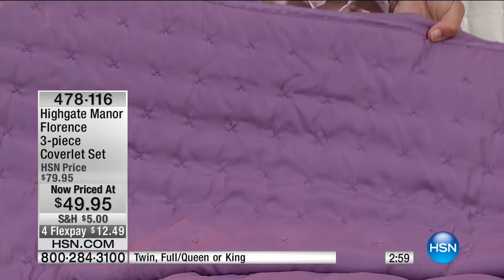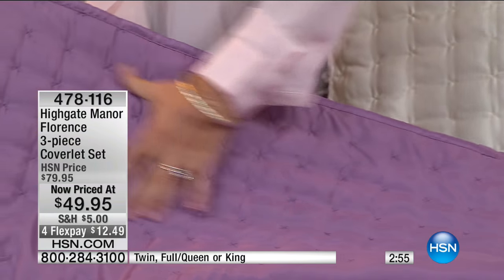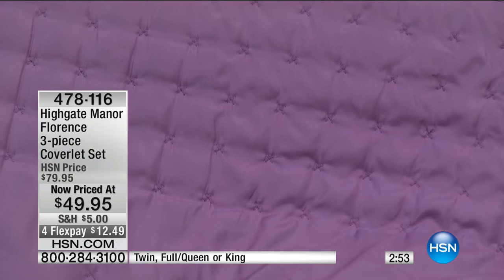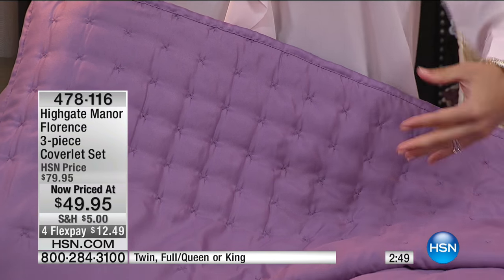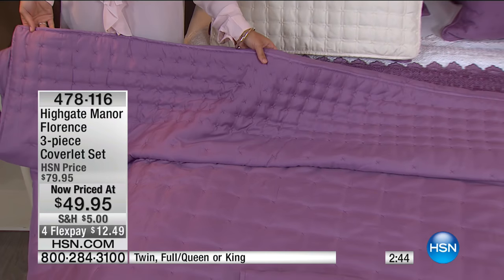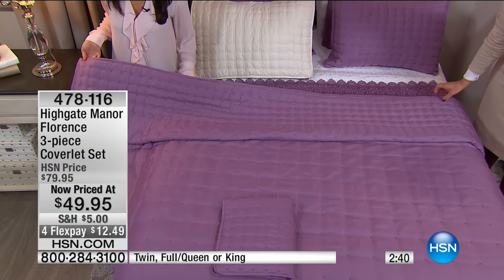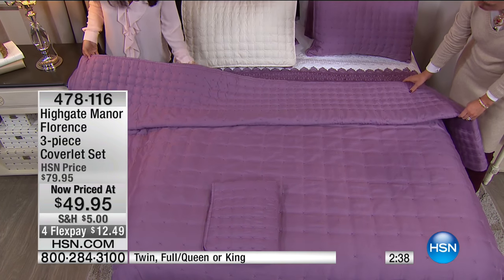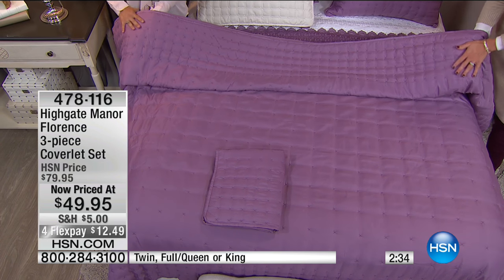Just look at the detailing on this — back to that X-stitching. What I really love is there's a little more concentration of that stitching at the top, and as you go down the coverlet, it almost has an ombre effect where it's a little further apart. So you get to play with that dimension and texture, and it just looks so finished. But this isn't something you're going to have to fuss with. And we haven't even talked about how soft this is — it's so soft, as we keep caressing it.